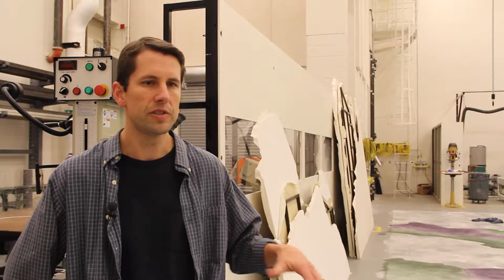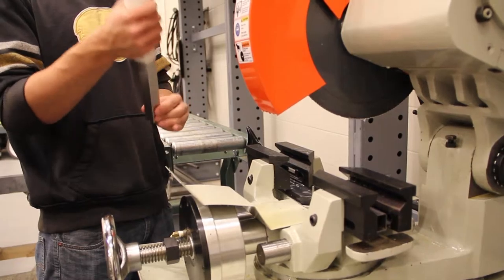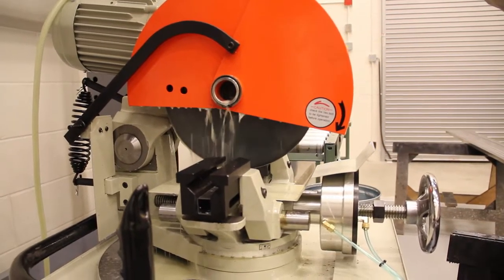My favorite part is producing something from just raw materials into the actual sets, into the actual scenery — to be able to take just something that's on a page and turn it into something real.